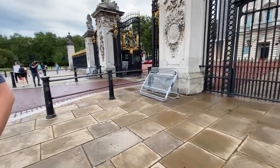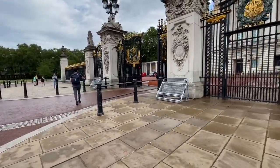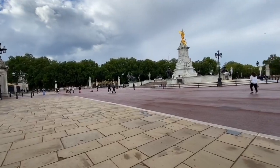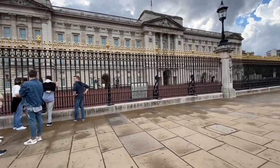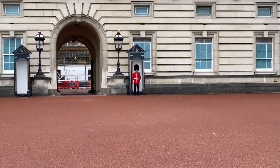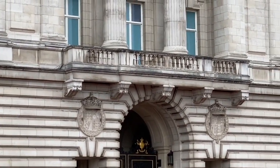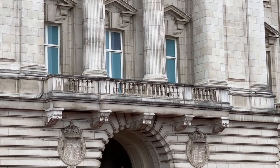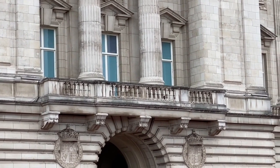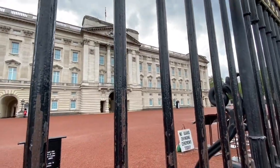We don't know if something important is coming because the gates are open and there are three armed police officers — is something coming? We do not know. Maybe we'll have to wait and see. There we have the central balcony where the Queen and members of the Royal Family come out on important occasions such as Trooping the Colour and royal weddings. Many a royal kiss has been had on that balcony. Today there is no changing of the guard ceremony, so I cannot see one of those.